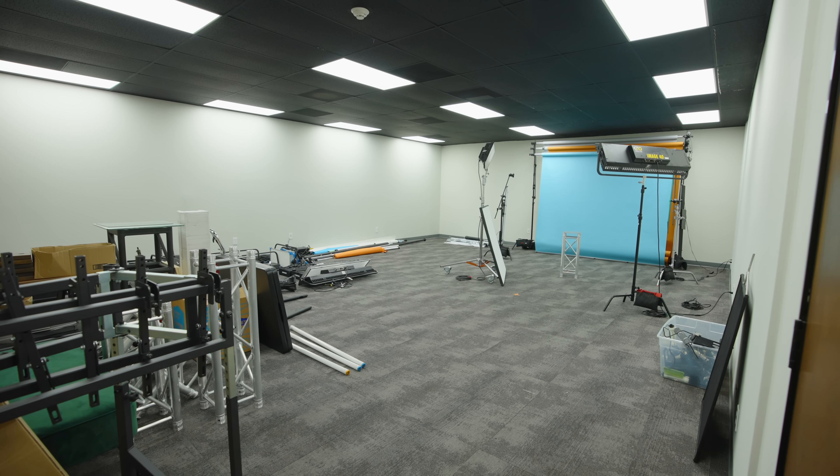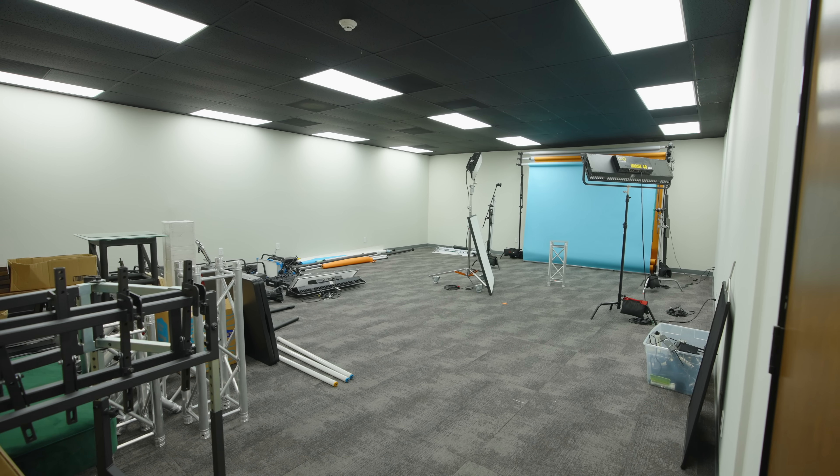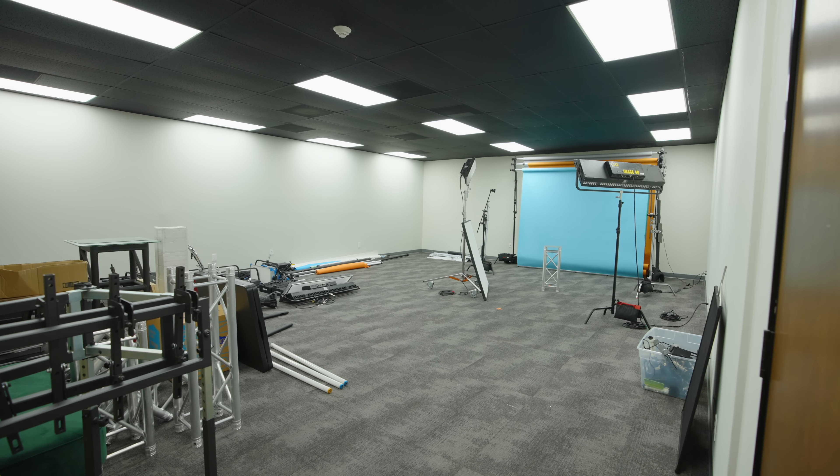We haven't built Studio A yet, so this is just storage — a lot of stuff that's really just meant for building sets and random furniture and whatnot. For a 2025 studio tour, hopefully this won't be a big empty room.